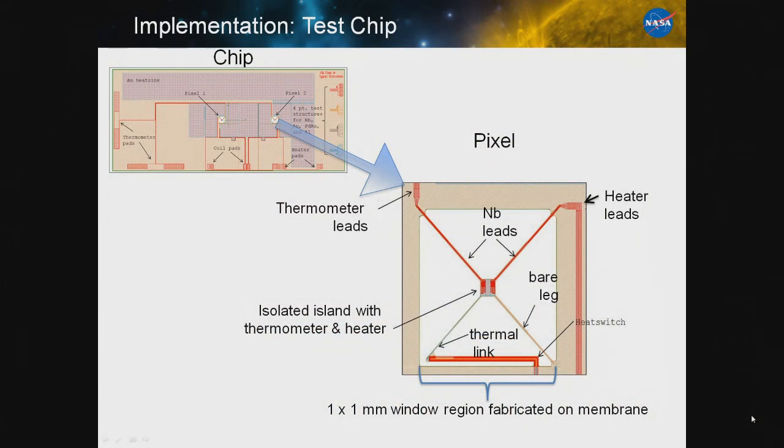We set up a little experiment — a chip with a couple of what we call pixels on them. The pixels have an isolated island supported by four thin legs. There are a couple of resistors on them: one we'll use as a heater, one as a thermometer. One of the legs has a thermal link on it, and this part has our heat switch.